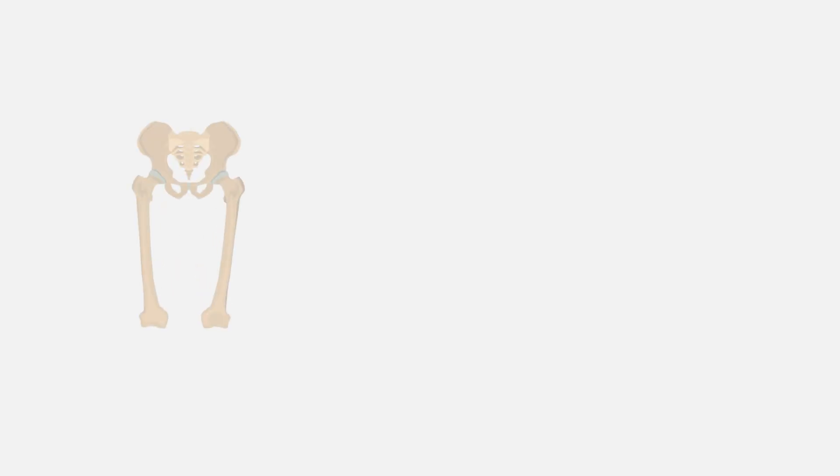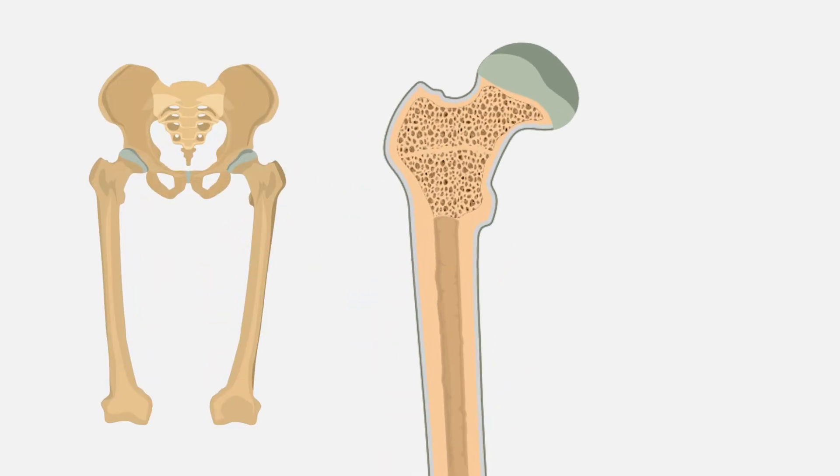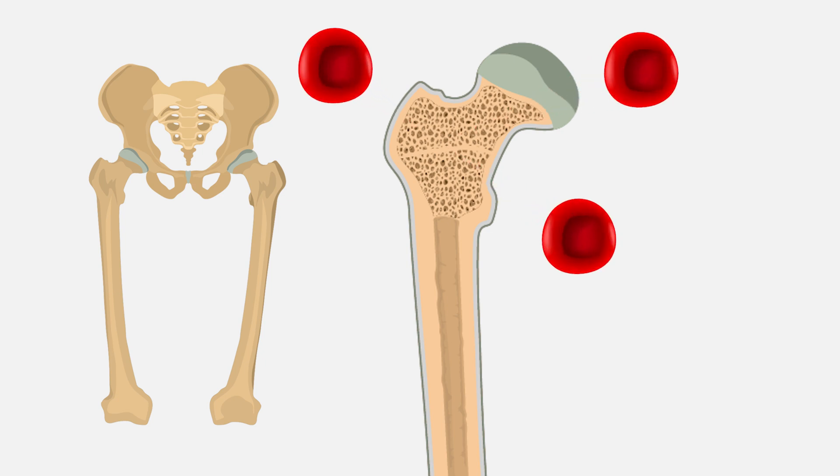In explaining AML to a patient or their family, I like to think of how the blood factory makes blood. The blood factory, some people may recall, is in your hips. And inside your hips is like a sponge — all those nooks and crannies of the sponge is where your blood would be made.